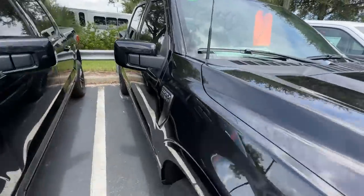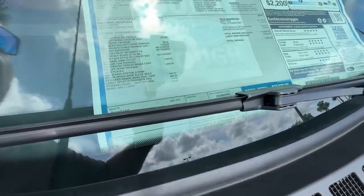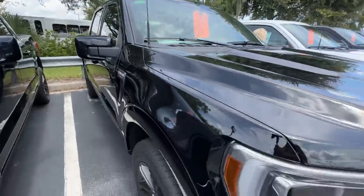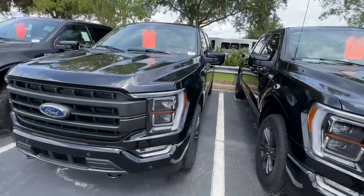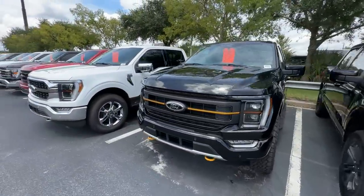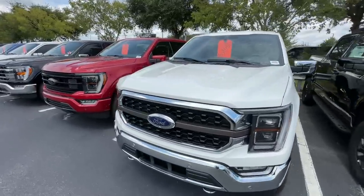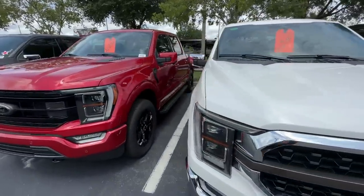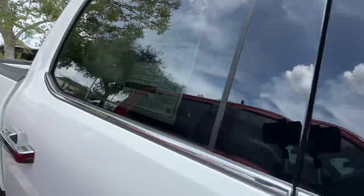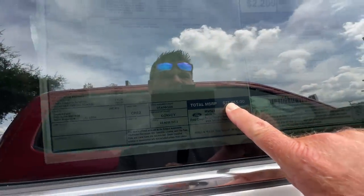And believe it or not, these are the ones. Here's one right here — the sticker price is $73,000. There's a trimmer, don't even want to look at it. King Ranch — this is your absolute most luxurious. The pretty red one. This baby right here is going to cost you $77,000.